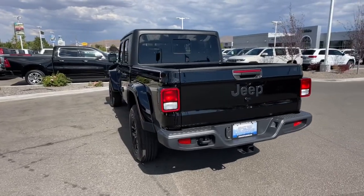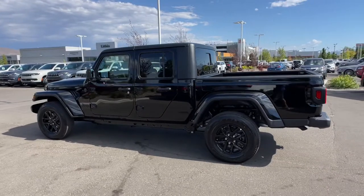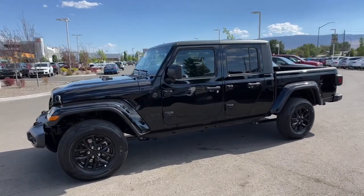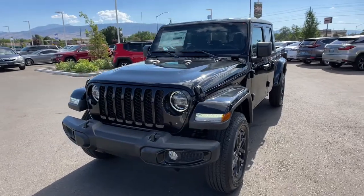These are just some of the great options this vehicle comes with: keyless entry, navigation system, heated mirrors, 4x4, V6 cylinder engine, fog lamps, satellite radio, iPod, MP3 input, keyless start, backup camera.